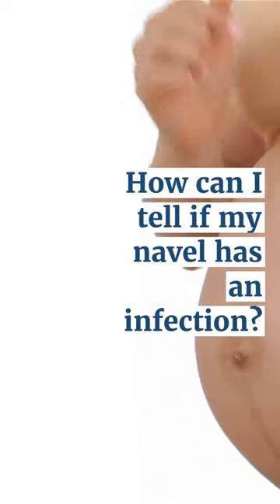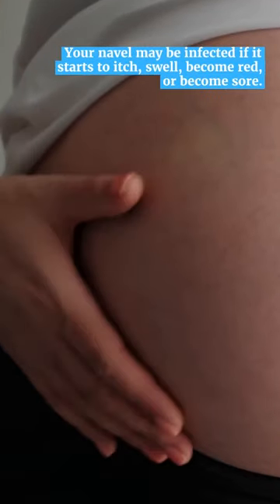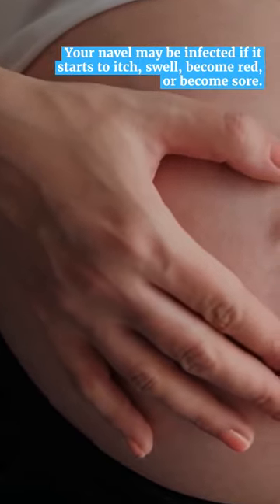How can I tell if my navel has an infection? Your navel may be infected if it starts to itch, swell, become red, or become sore.